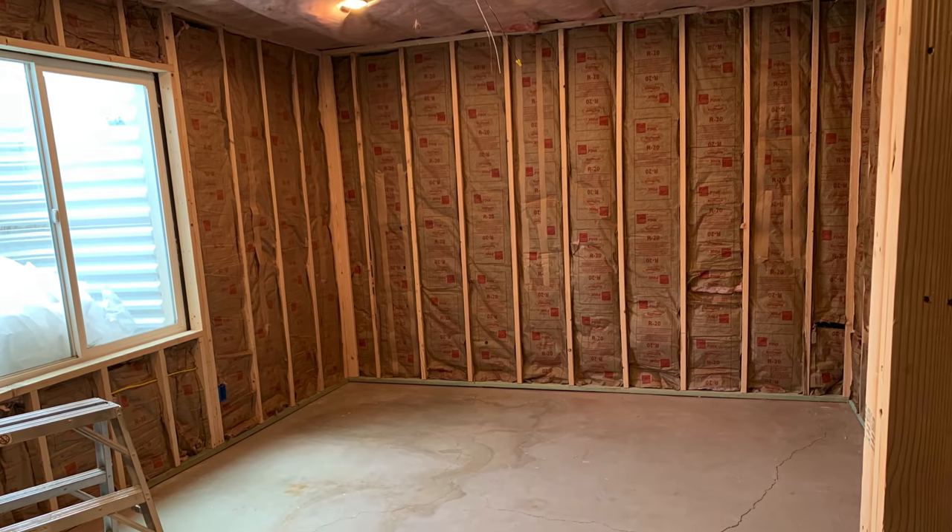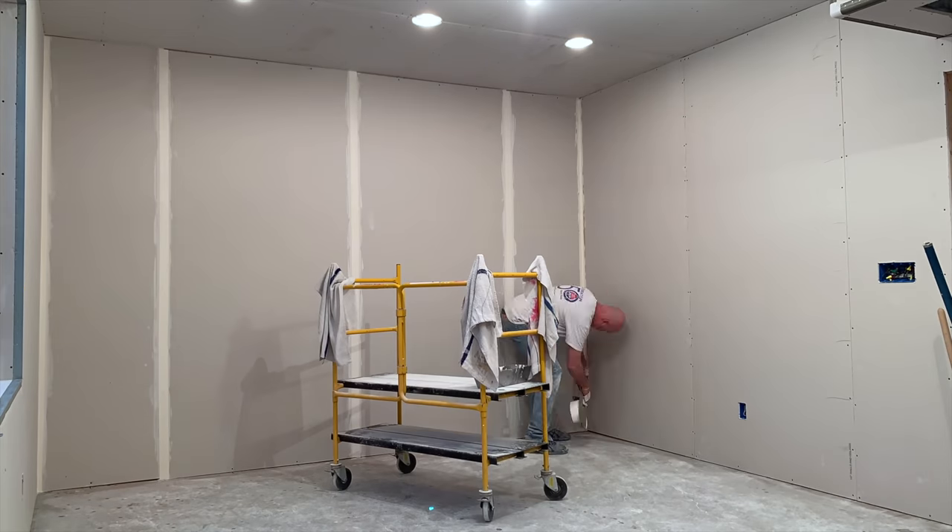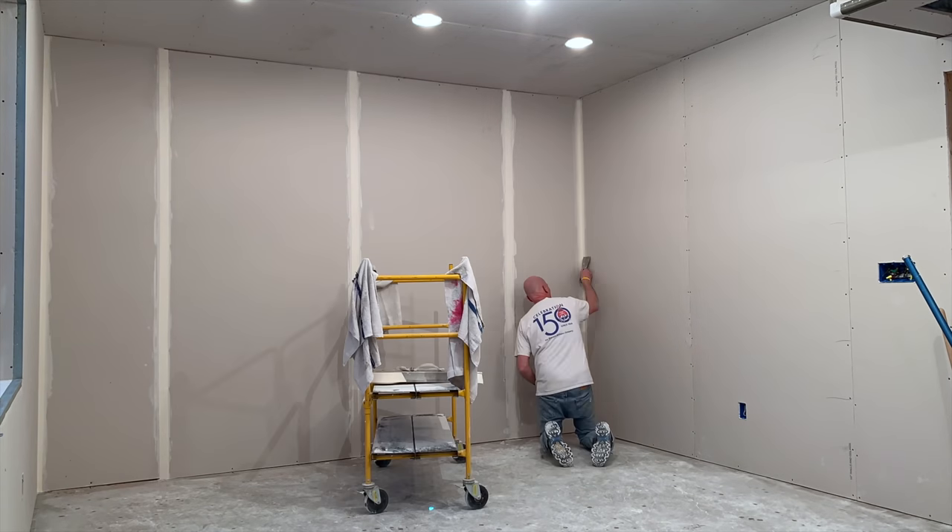Drywall is going to be going up — we'll keep you guys updated. And after a couple of dozen rolls of insulation, it was time to start hanging drywall. This is always my favorite part because the space really starts to take shape.